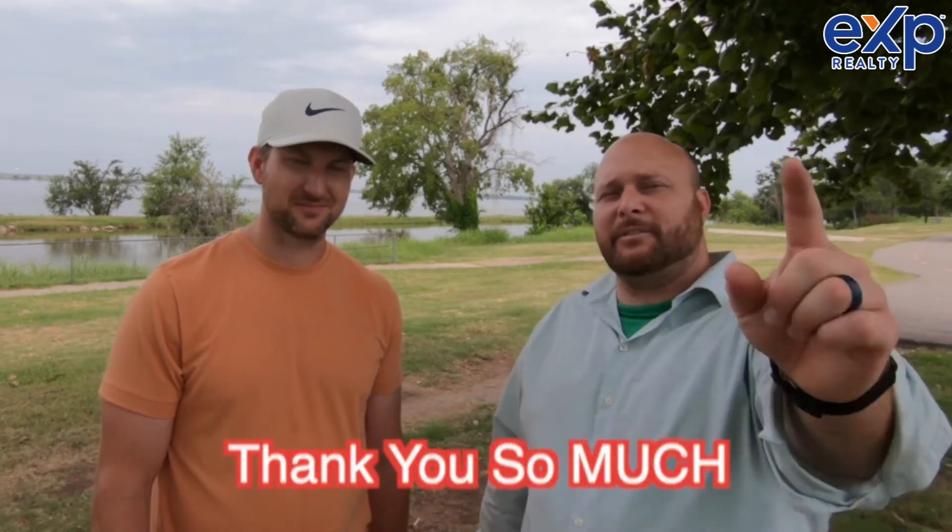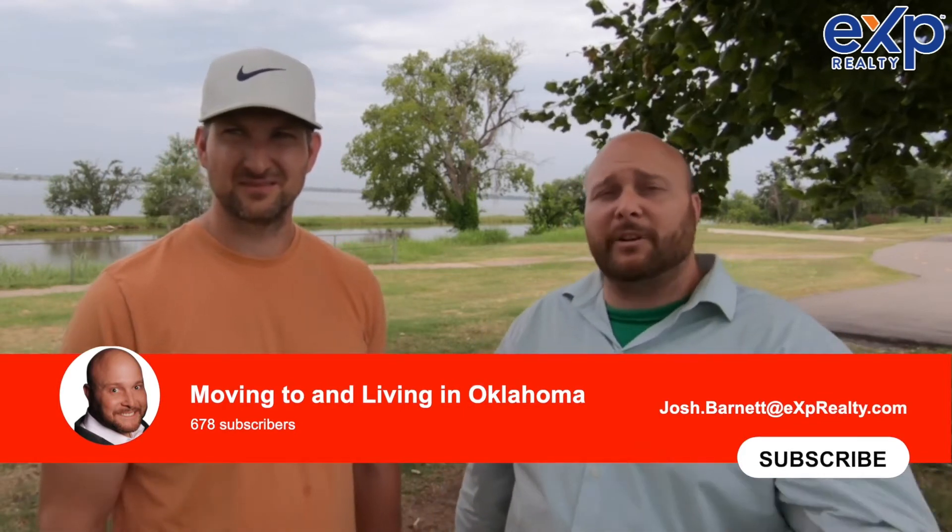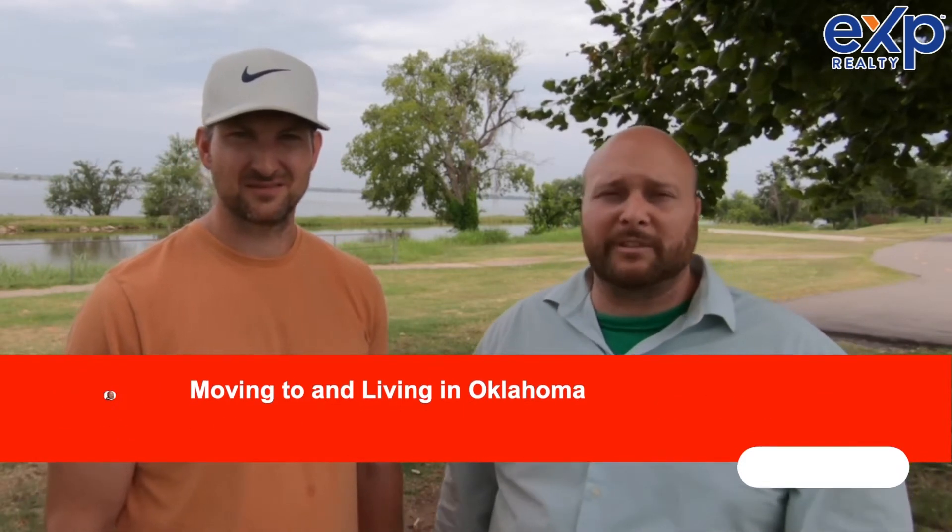Thank you so much for watching today's video — subscribe, like, and share. If you've ever thought about a real estate career, hit us up too. Brad and I are always looking for new people so we can teach them the trade so they too can create an independent income to help support their families.